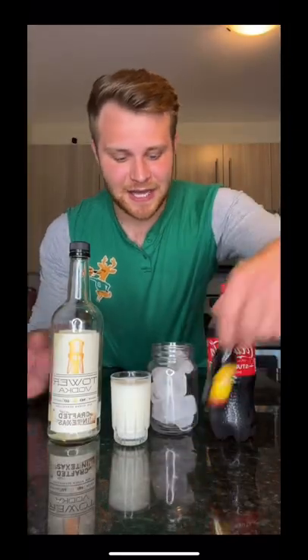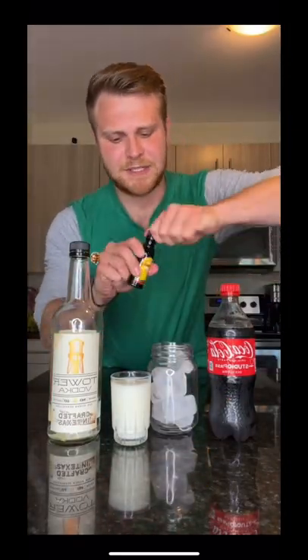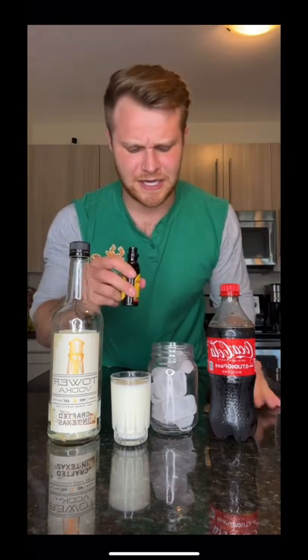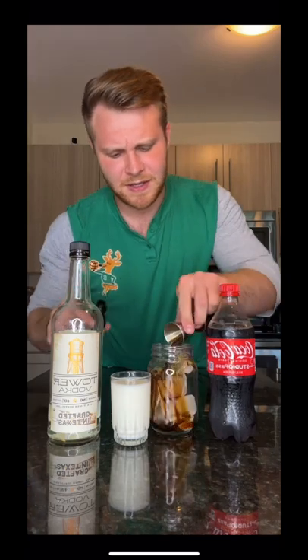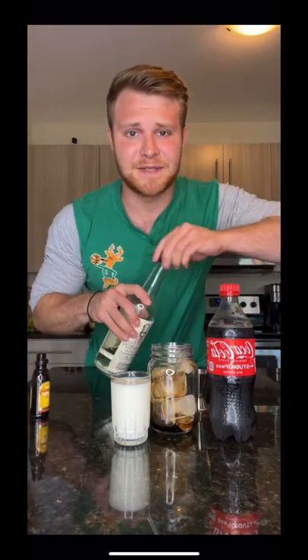We got everything. Now let's make a Colorado Bulldog. First we're going to start with some Kahlúa. And don't give me shit for having the mini Kahlúa bottle — I ran out of the big stuff. There we go, pour that in. Then we're going to add in some vodka.